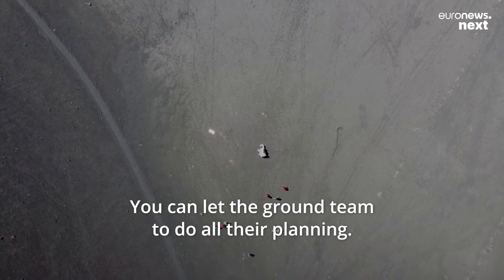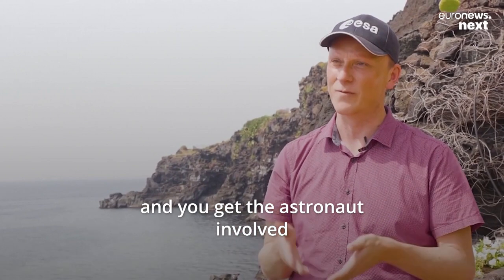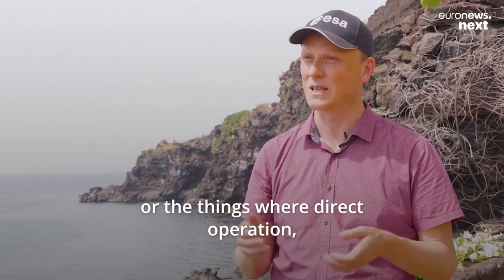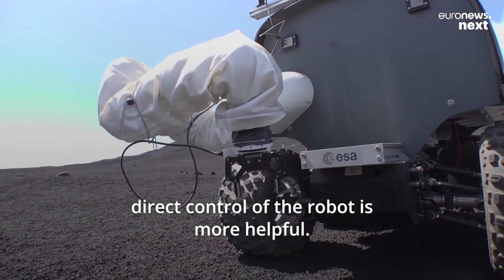You can let the ground team do all their planning, let them do all the longer traverses, and you get the astronaut involved when it's necessary — for the more complex tasks, or the things where direct control of the robot is more helpful.